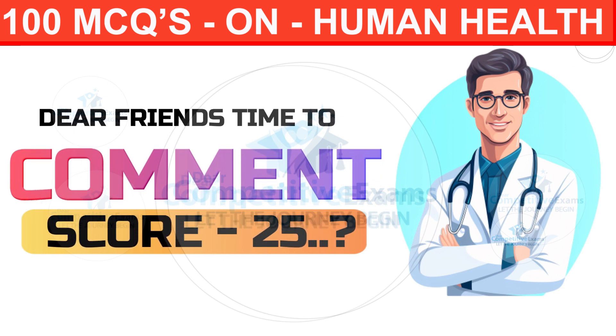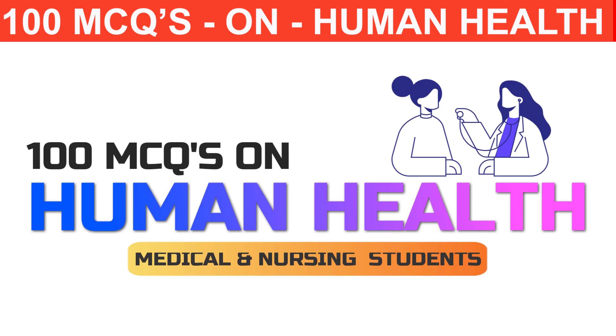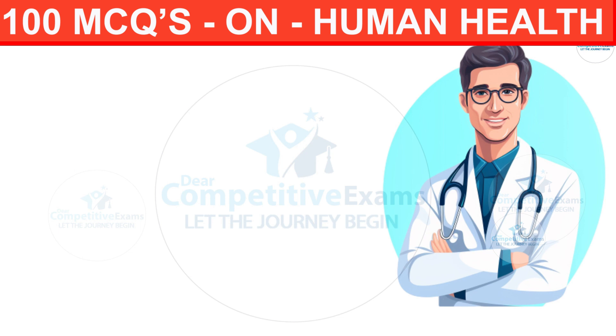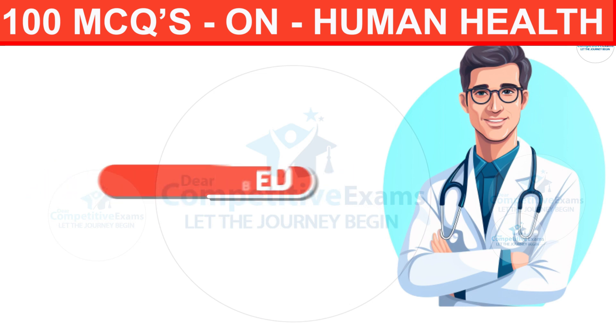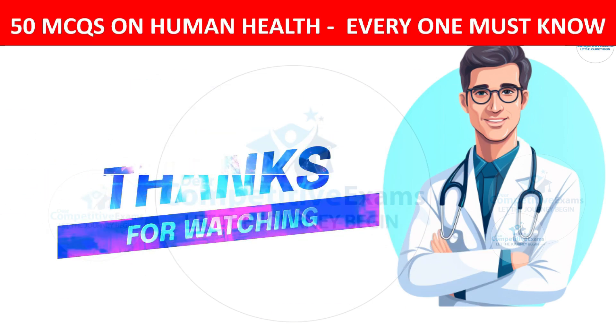Friends, it is time to comment your score out of 25 questions. Thanks for joining us. If you learned something new, give us a thumbs up and let us know in the comment section. Don't forget to subscribe and hit that notification bell so you never miss out on our upcoming exploration of fascinating topics in the medical field. Until next time, stay curious, stay healthy. Take care.